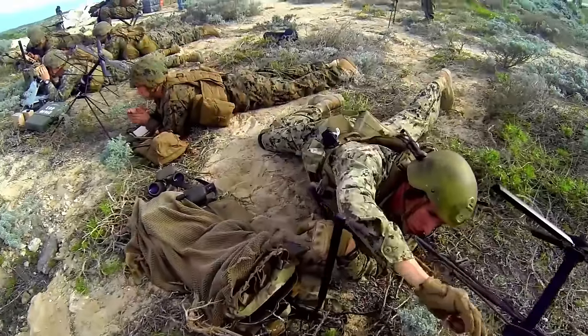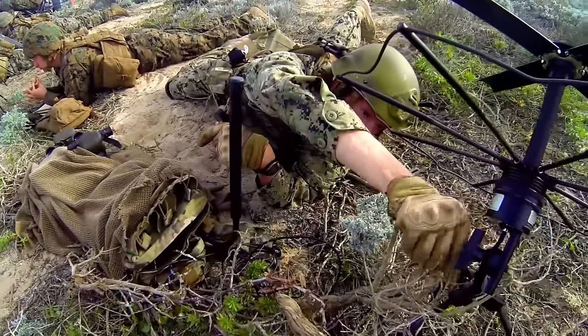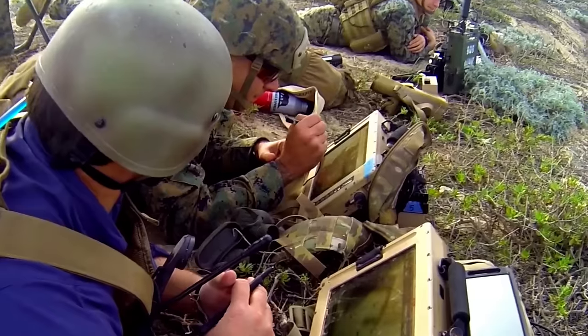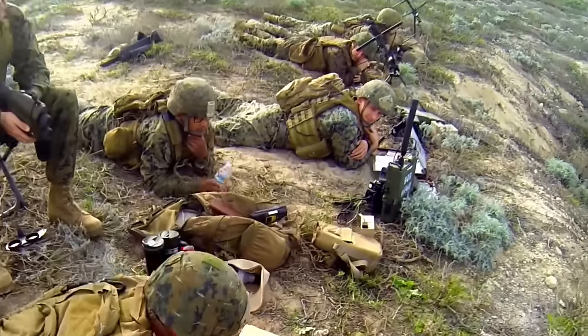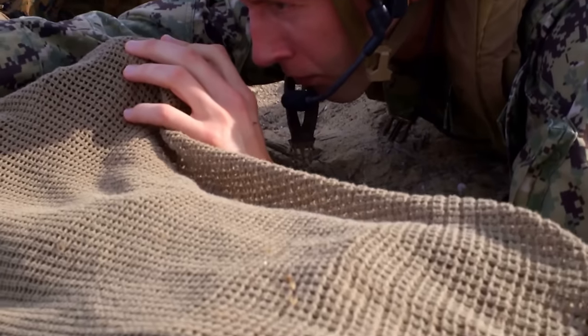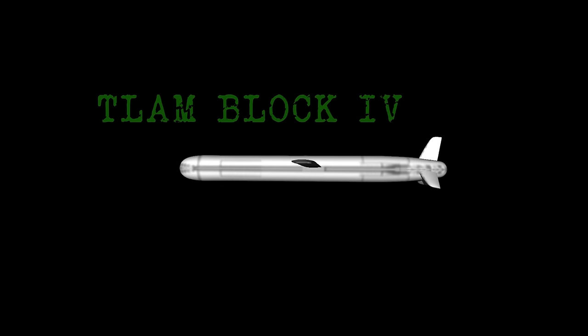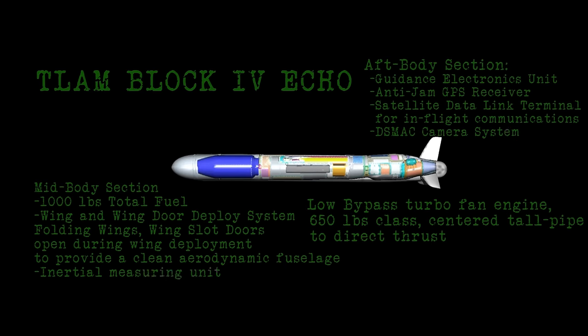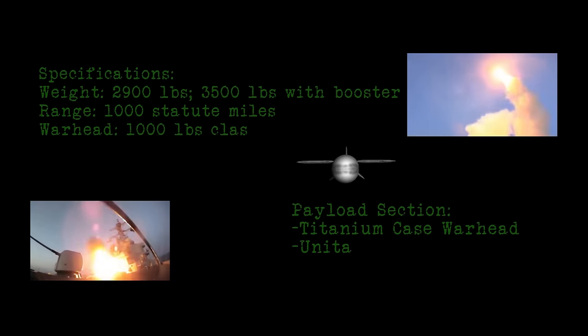Terrain Contour Matching is a digital representation of an area of terrain and is mapped based on digital terrain elevation data or stereo imagery. This map is then inserted into a TLAM mission which is then loaded onto the missile. When the missile is in flight, it compares the stored map data with radar altimeter data collected as the missile overflies the map. Based on comparison results, the missile's inertial navigation system is updated and the missile corrects its course.